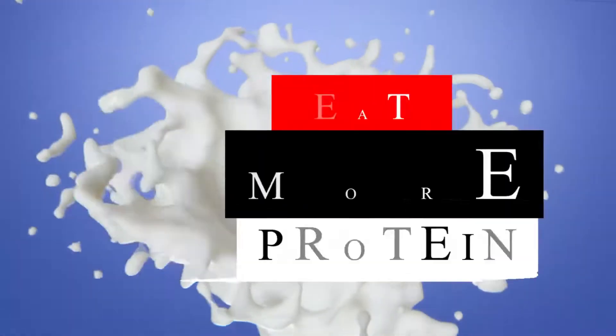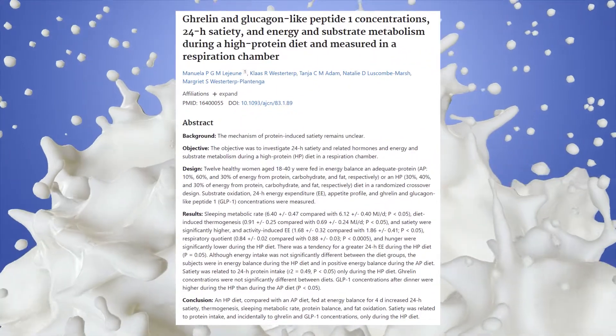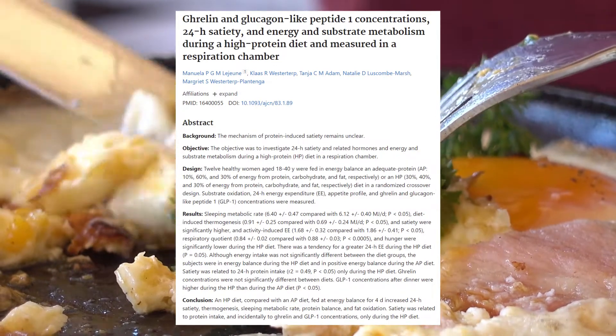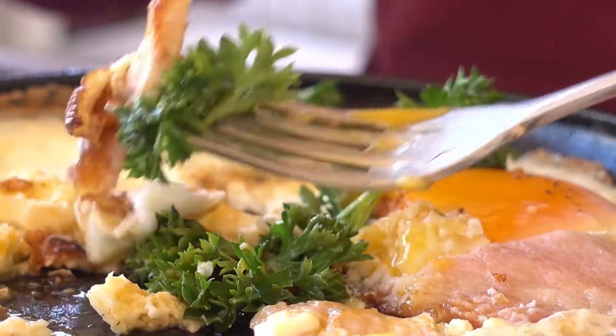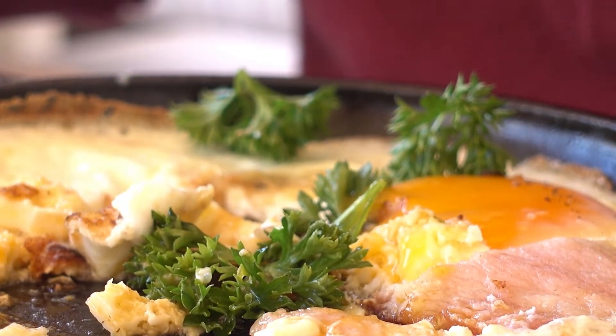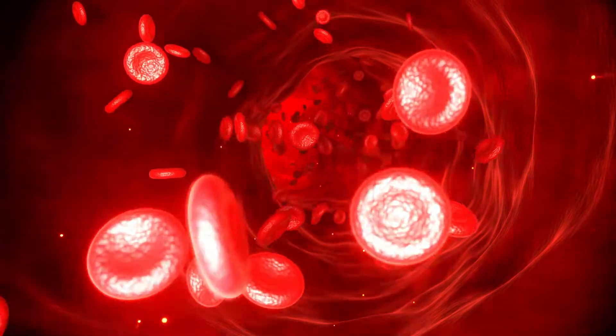Second, eat more protein. In several research studies, it has been scientifically proven that by just eating more protein, you can increase your BMR by up to 30%. This is because your body has to spend extra calories to digest and absorb the protein.